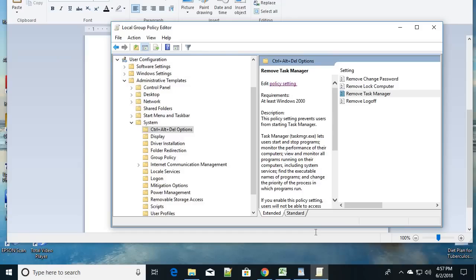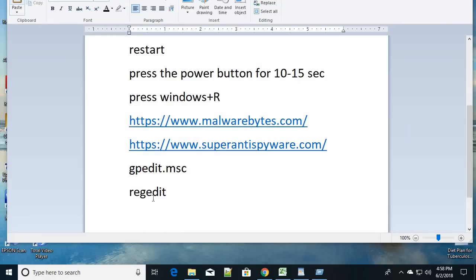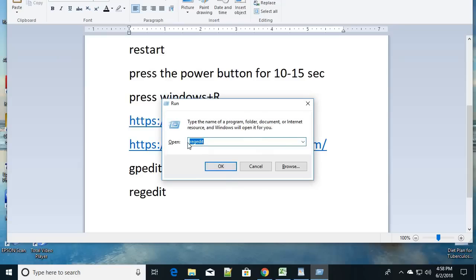If you are not using the Pro version of Windows and do not have the gpedit option, you can use the Registry Editor instead. Press Windows + R again to open the Run command, type REGEDIT, and click OK.